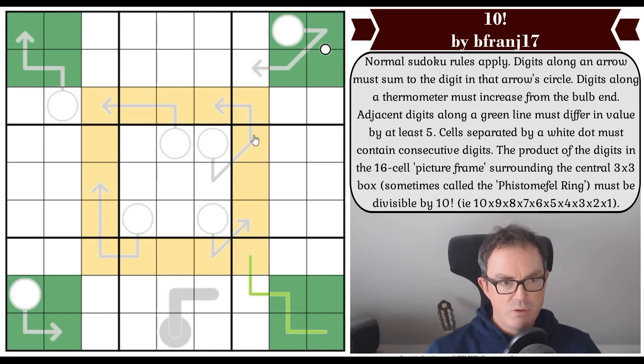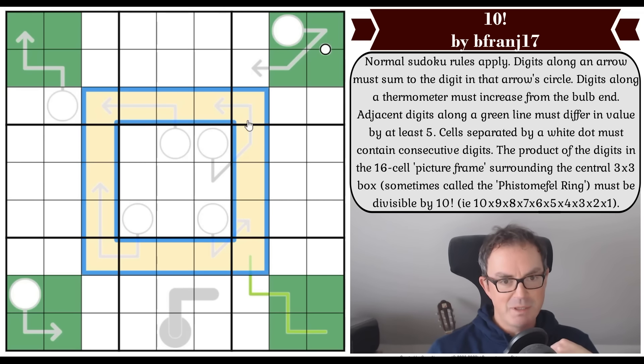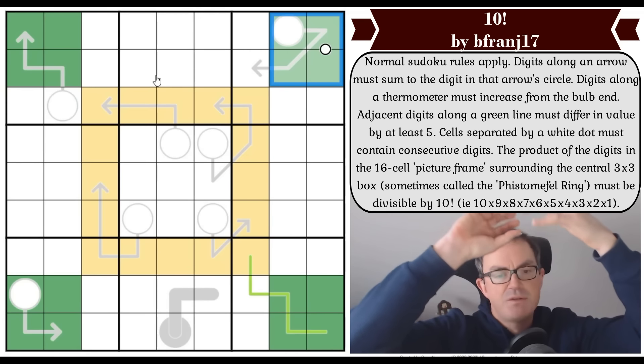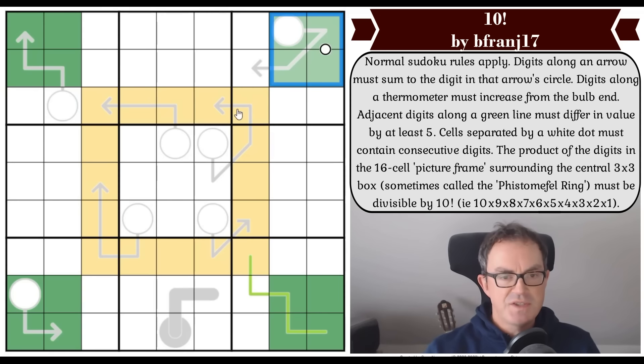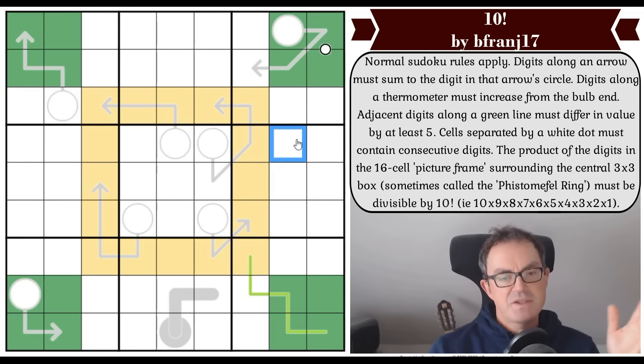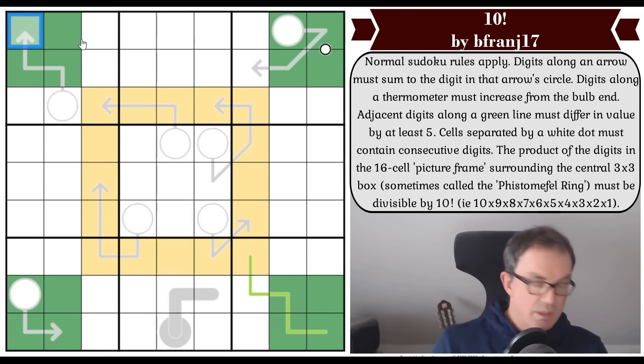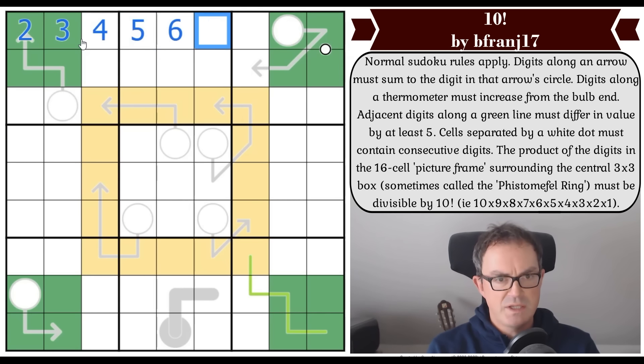Let's consider the nature of 10 factorial. I want to reduce it to its simplest terms. Some things are trivially obvious — like there has to be a seven in the ring. That's because if we think about the digits two through ten, seven is prime, so there's no way to reduce it further. Its only prime factor is seven itself. So we can't get a seven by combining other single-digit numbers.